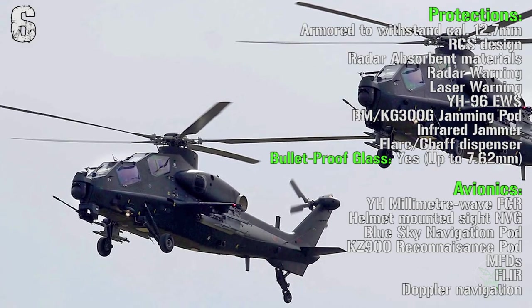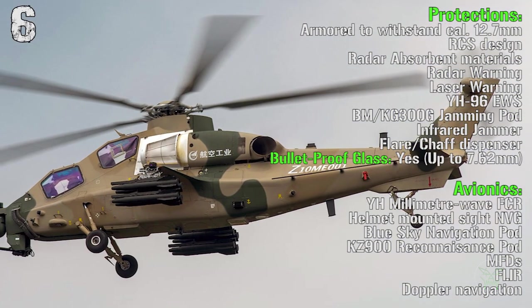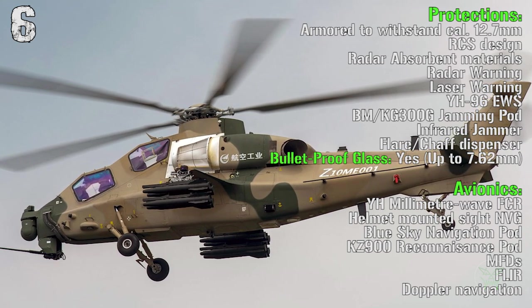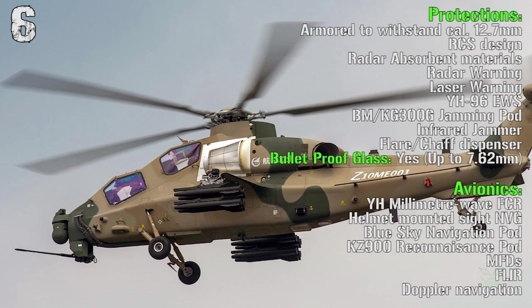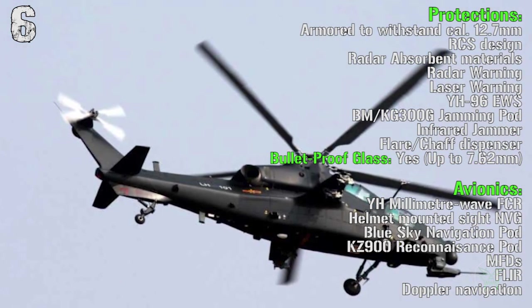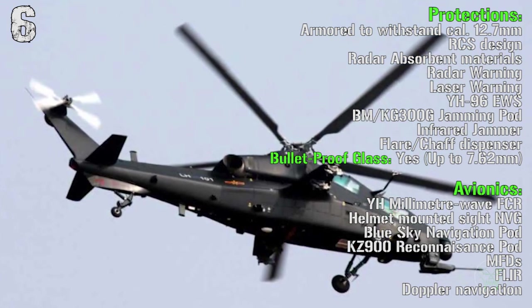The overall armor can withstand a caliber of 12.7 millimeters. It has a cross-section design with radar-absorbent materials so this helicopter is quite stealthy. Then we have radar and laser warning receivers, an electronic warfare system, jamming pods, infrared jammers and a flare/chaff dispenser. The bulletproof glass is present and can withstand up to a caliber of 7.62 millimeters.